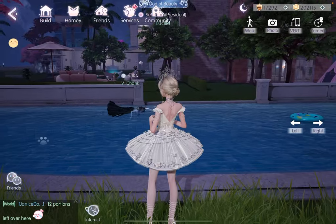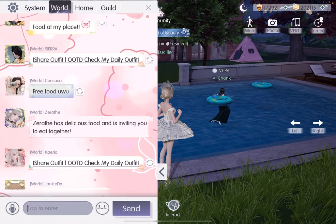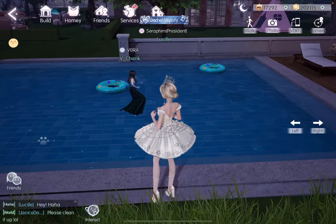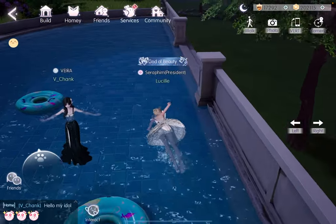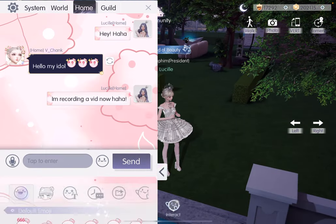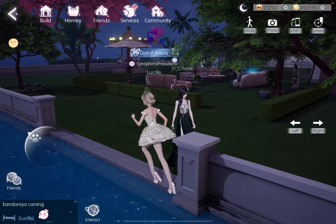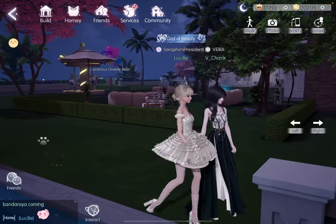Oh my god, Chenk is here! Hello — what a coincidence. We've recently been talking because she watches my videos. She's so cute. I'm just gonna message her quickly. Chenk, if you see this, you know I'm recording. Oh, her outfit is so pretty — I love that corset-style clothing.